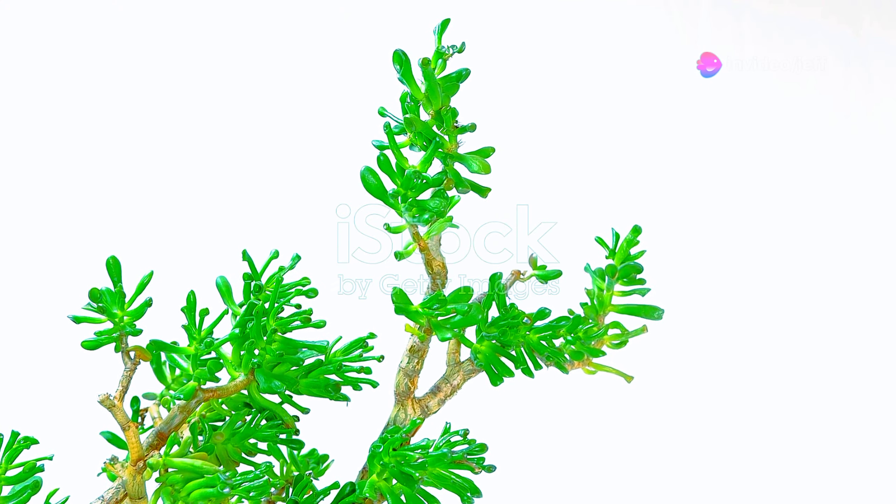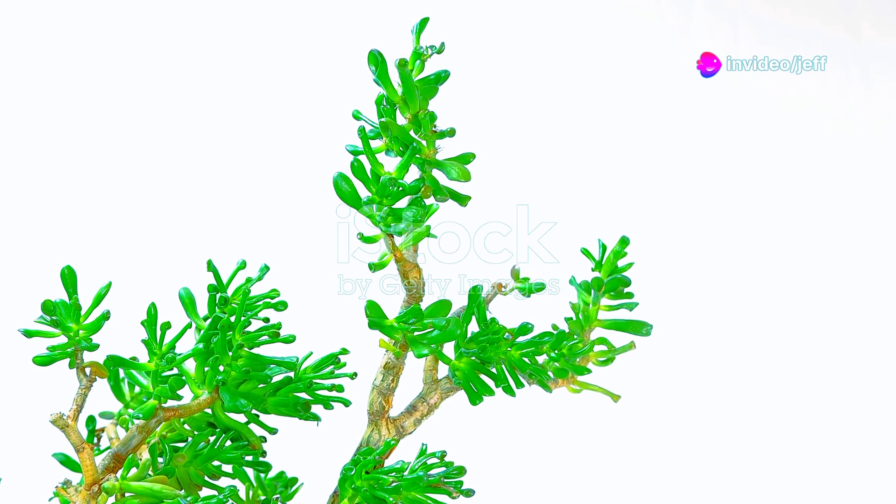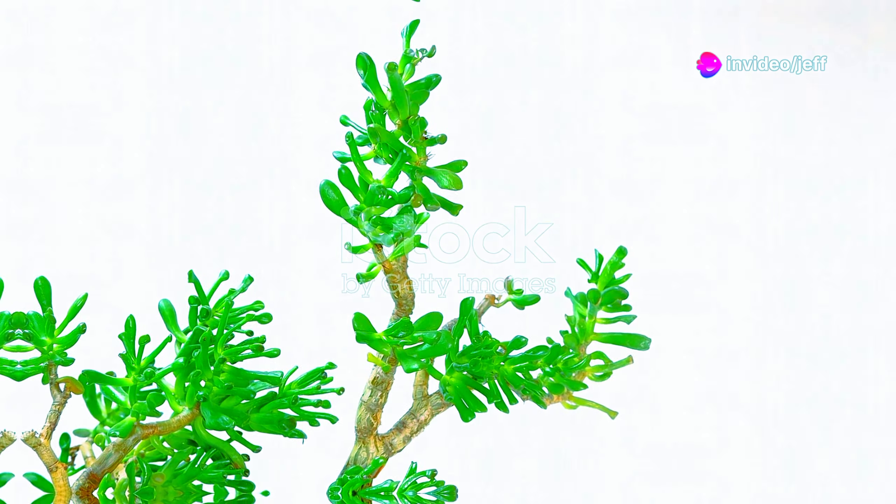The jade plant, with its fleshy jade green leaves, thrives in the arid landscapes of South Africa and Mozambique.